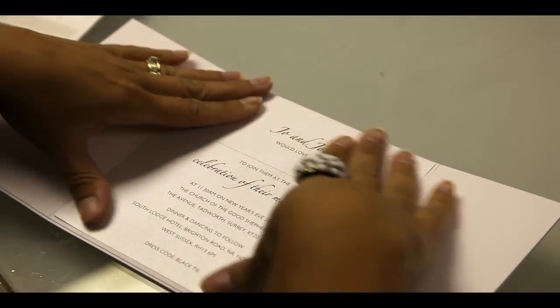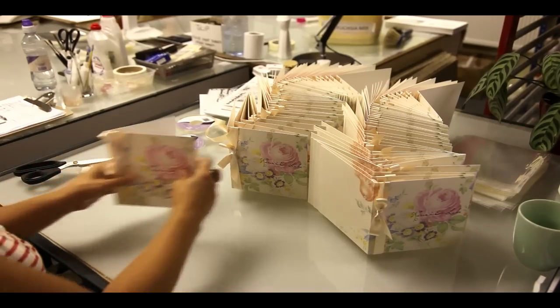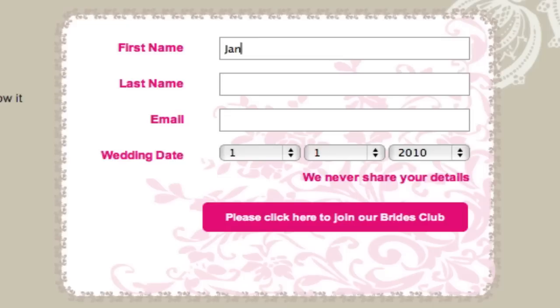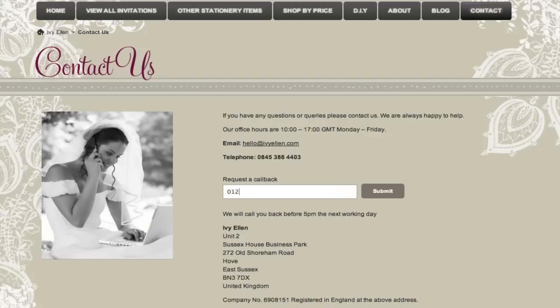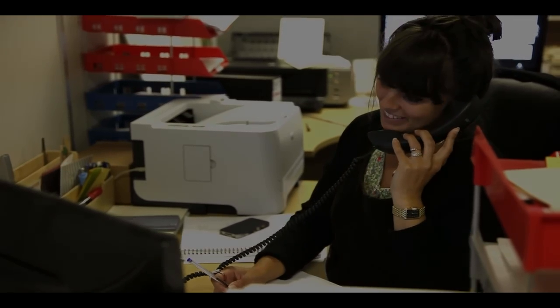We'd love to add you to our list of happy customers and help you set the perfect tone for your beautiful wedding day. Be sure to sign up to our brides club for exclusive offers, sneak previews and wedding advice. And remember, do contact us if you have any questions or would like a free quotation. We'd love to hear from you. Thanks for watching.